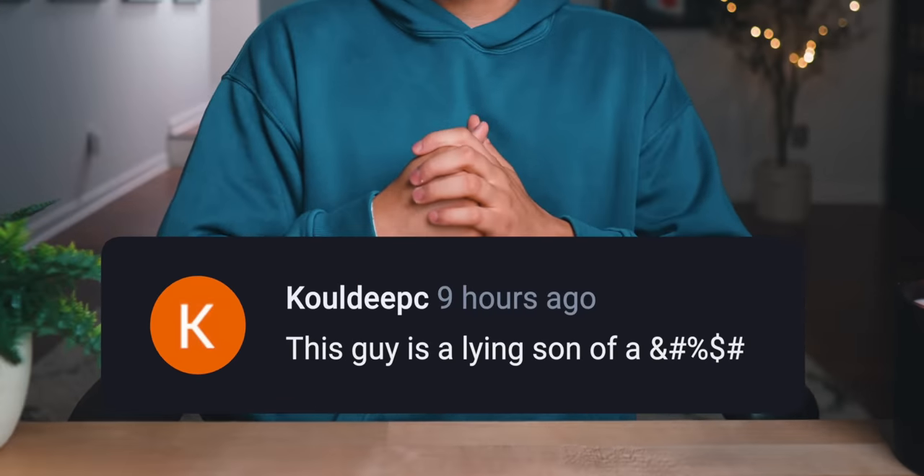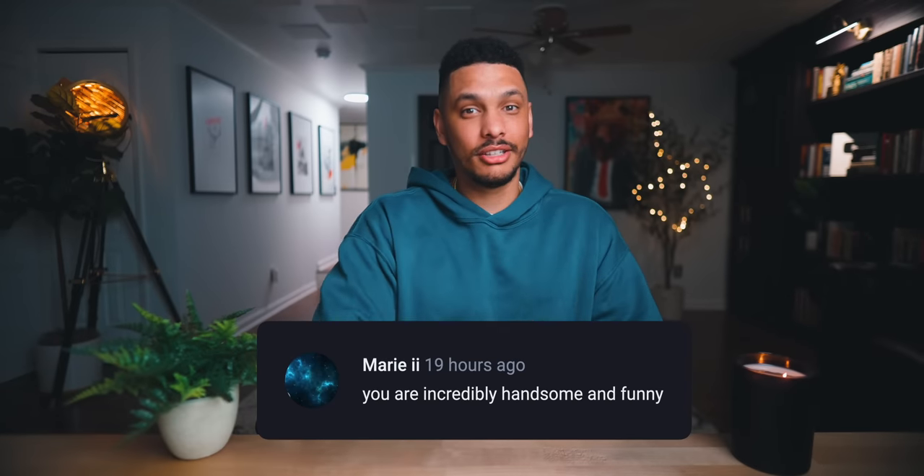I already know and expect that I'll get comments like this — there's somebody who clearly knows what they're talking about. But Etsy Print On Demand is something that anybody can do. It doesn't matter what your skill level is or how much money you have, because I'm going to show you step by step exactly how you can start your own Etsy Print On Demand business. And at the very end of this video, I've got a special treat: I'm going to be starting my own Etsy Print On Demand business live in this video and walk you through the entire process step by step.